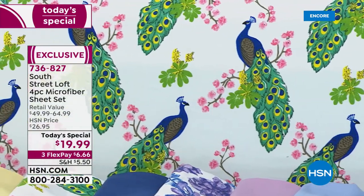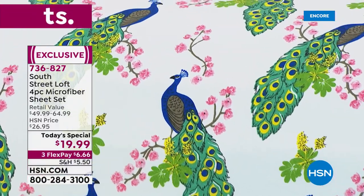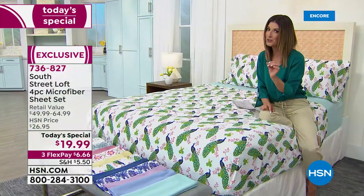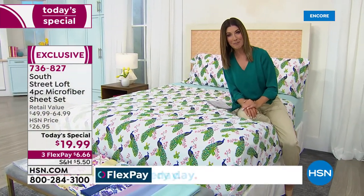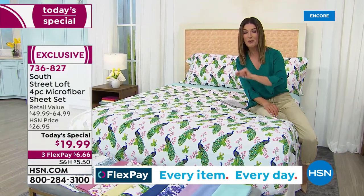We have brand new bold prints, we have incredible new colors. And for one day and one day only, or as long as our quantities last, because this is a very special, limited opportunity buy, we're going to give you tonight, as our best value of the day, a four-piece sheet set for less than $20.